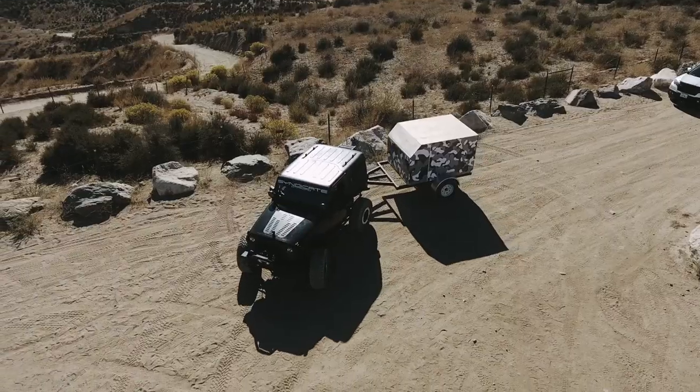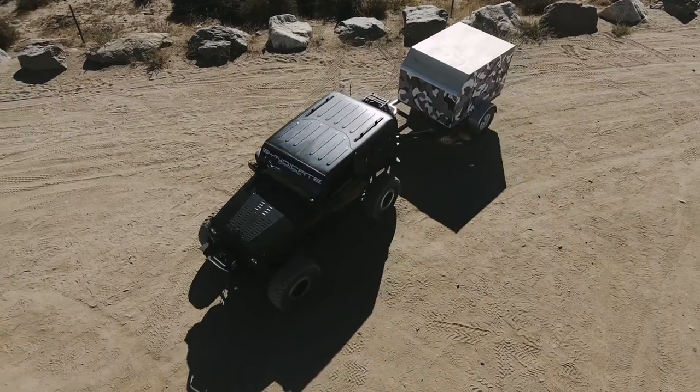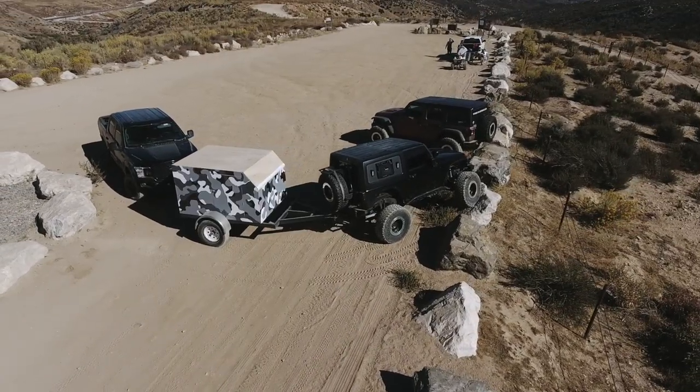Hey guys, Sergio here with Syndicate Off-Road testing our new overland trailer and making sure that it has the Syndicate stamp of approval. We're just making sure that it's safe, that it handles well, that it tows well, and that it gets through the obstacles — even that it climbs well.